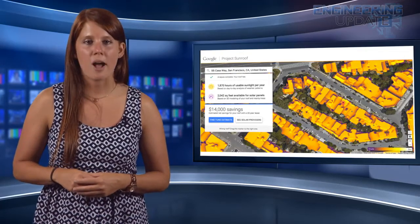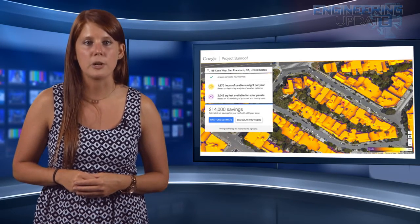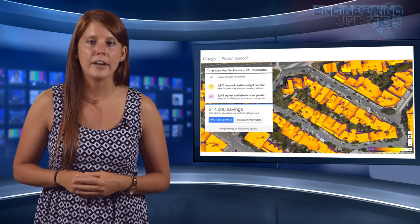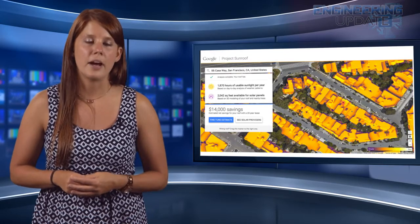This week, Google launched Project Sunroof, a side project that calculates a household's potential for solar panel output. The system combines Google Maps' database of aerial images with the 3D modeling of your roof and the data it has about the surroundings of your home.